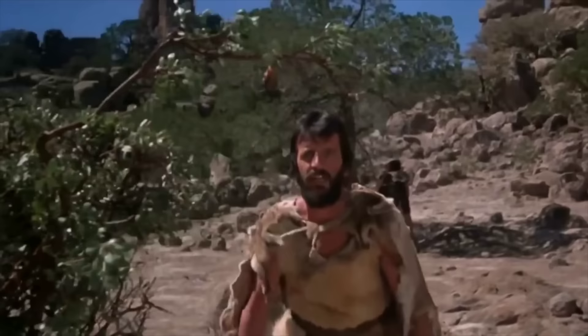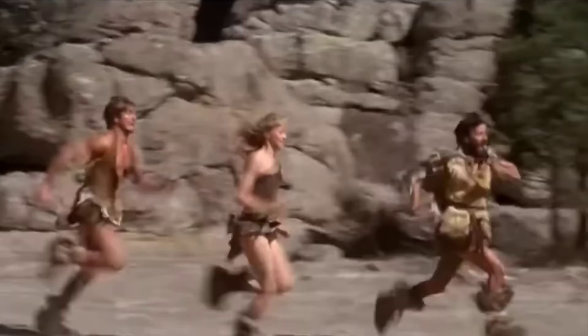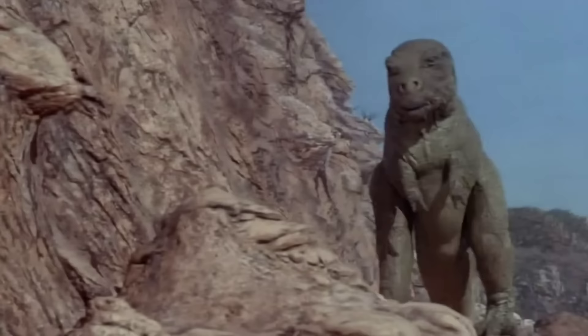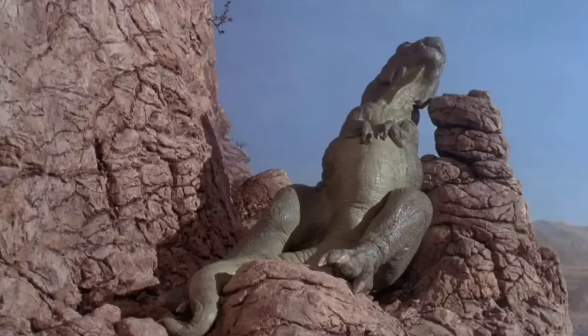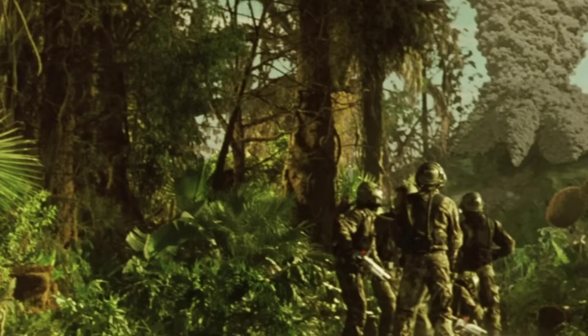Caveman is a comedy film about a caveman played by Ringo Starr — the drummer for The Beatles — who is kicked out of his tribe and joins a misfit group of cave people going on an adventure and running into prehistoric animals. It features cool stop-motion special effects for the dinosaurs, mostly done by Jim Danforth, who ended up leaving the film partway through due to credit disputes. He wanted to be credited as co-director, but due to a complication from the Directors Guild of America, he was only credited for special effects work.